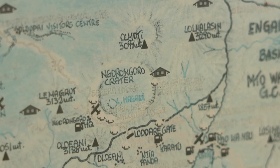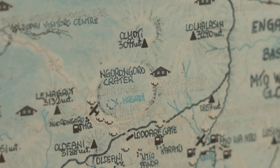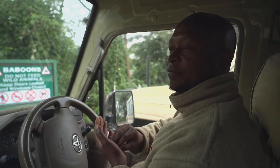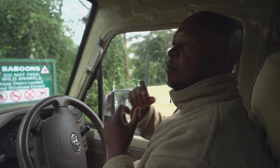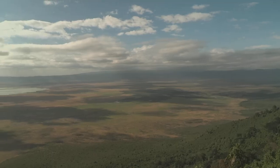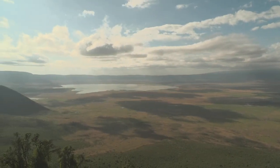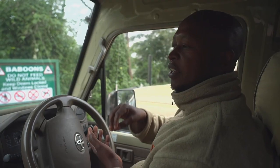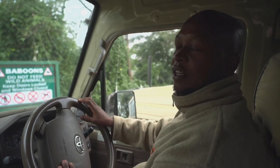The word Ngorongoro comes from the Maasai language, where it means the sound coming from a bell. The Maasai would put a bell on one of their cows to alert them when the cows wandered too far. Because Maasai were allowed to go down into the crater, when their cows moved down the crater, the bell would ring — Gorongoro, Gorongoro, Gorongoro — and they decided to call it Ngorongoro.